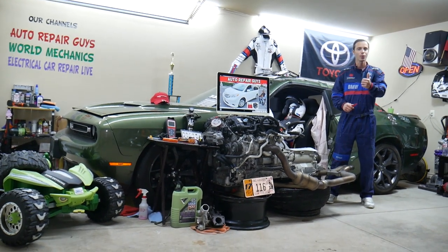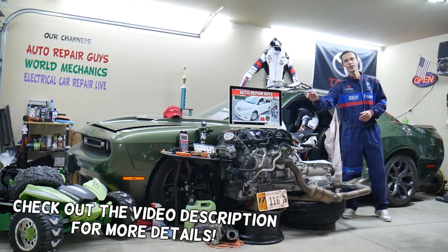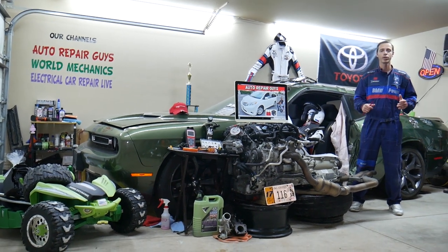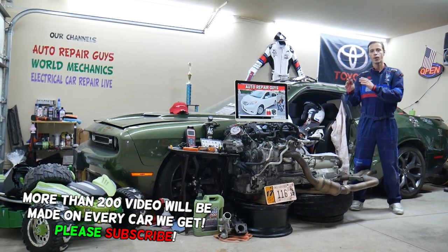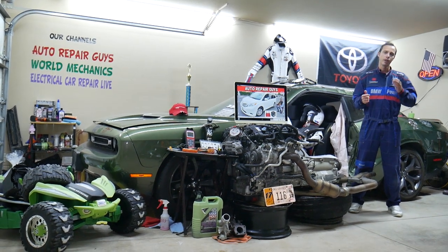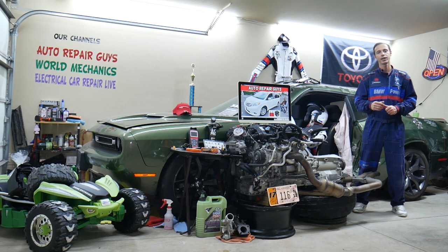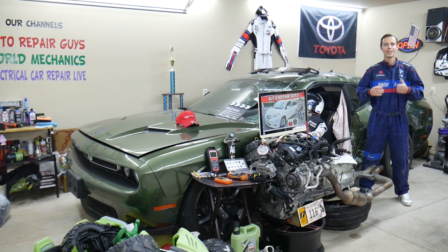Welcome back to Auto Repair Guys. Thank you for watching and subscribing to the channel. Today will be a super helpful video for anyone with a Toyota Sienna from 2011 to 2020. We'll cover which fuel injector fuses to check, where to find them, where to buy cheap fuses and relays at a good price with quick shipping, and why it's always important to test fuses and relays.